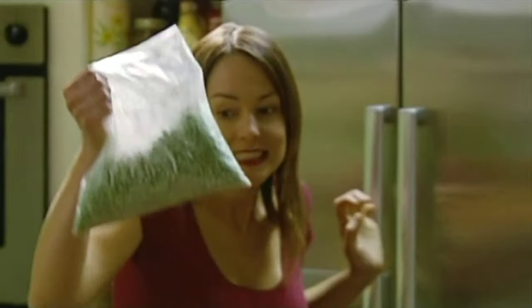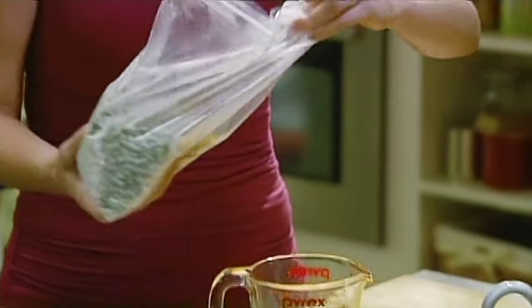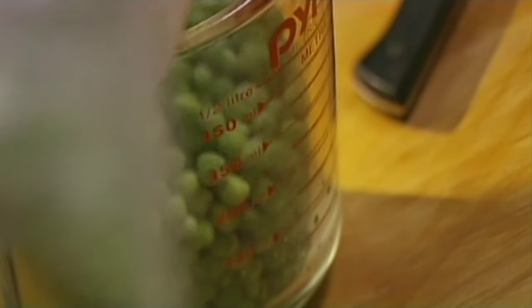The French feel very strongly about always using the freshest possible ingredients, but sometimes they cheat too. Sometimes you have to. When you're alone and there's nothing else to eat, a few frozen peas aren't going to kill you. And you can make the quickest soup with them and it will look beautiful. I do it for myself alone but also in desperate moments when I need a first course for a dinner party.